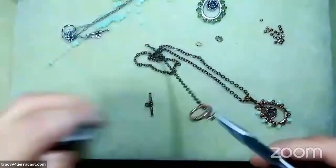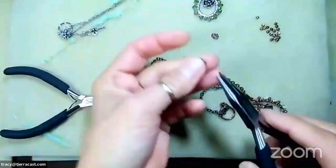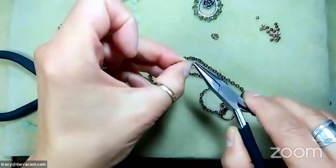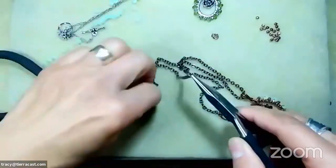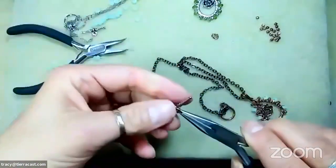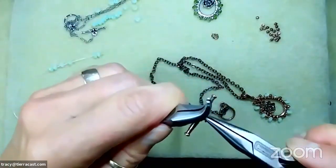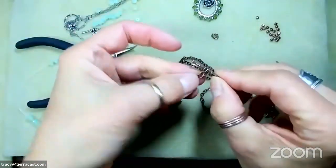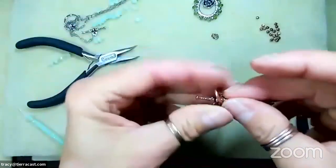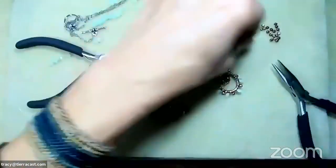I'm attaching the clasp components now — it's a toggle, so ring on one side, bar on the other. Just wanted to mention: with toggle bars, depending on what you're attaching to, in a lot of cases with a strong bracelet with big beads, you'd want to use at least two jump rings so that your toggle bar has enough room to wiggle around. Pretty much anybody who's been making jewelry for a while already knows that, but it's a good tip. Vicky from Bead Inspirations posted a link to the awl too!